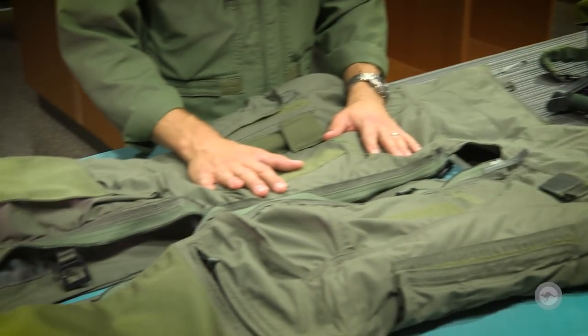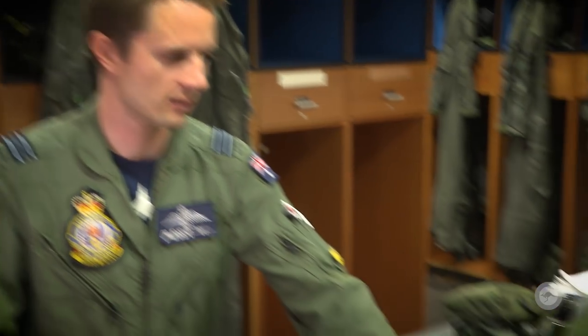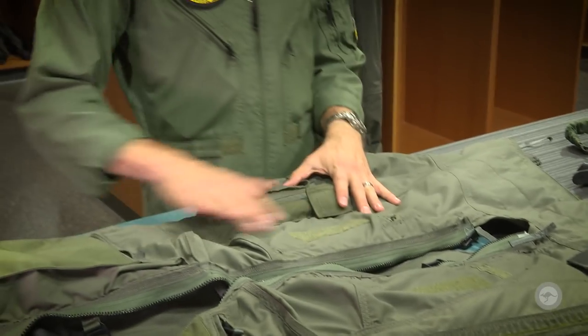In front of me here we've got the G-Suit — a little bit different to what we wear on our old Hornets. This is called a full coverage G-Suit, and how that works, it takes some bleed air off the jet — it's just pressurised air really. There's one large bladder that goes throughout your abdomen and then down through your legs.